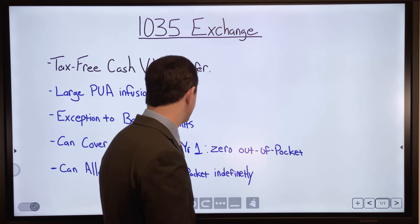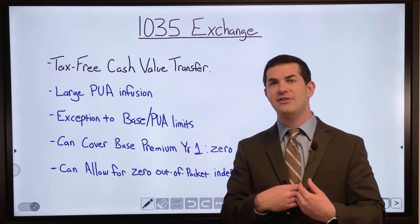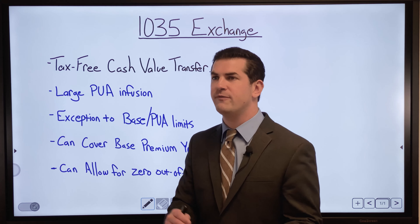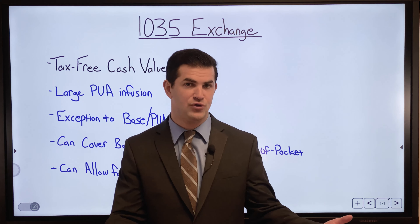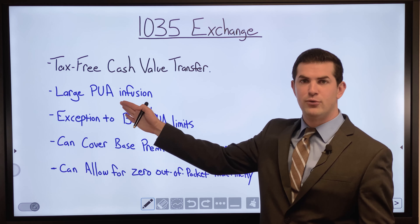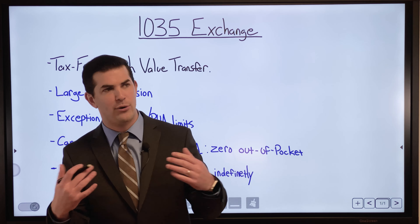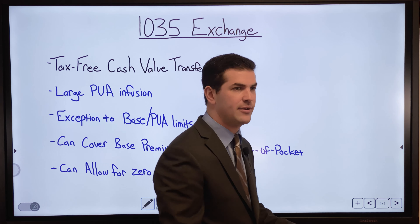The 1035 exchange can also cover the base premium in year one, meaning as a policyholder you can have zero out-of-pocket. If you're rolling over fifty thousand or five hundred thousand dollars from an old policy, you don't have to pay the premium at all in the first year. The transfer goes into PUAs, but first it can cover the base premium, with the excess going into PUAs depending on the situation.